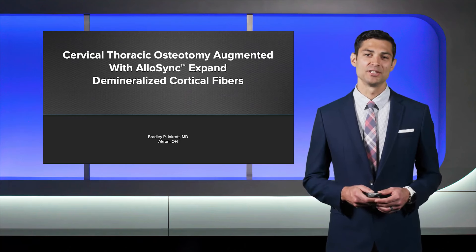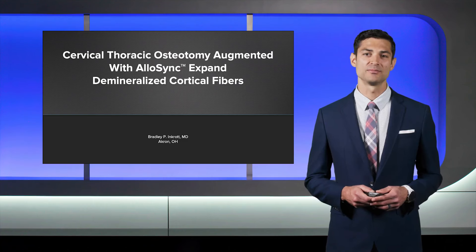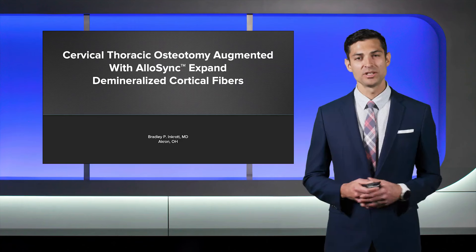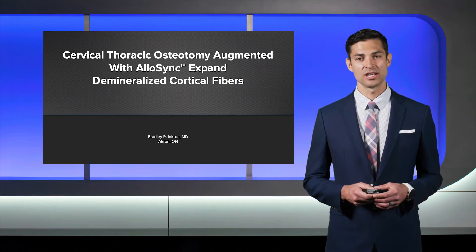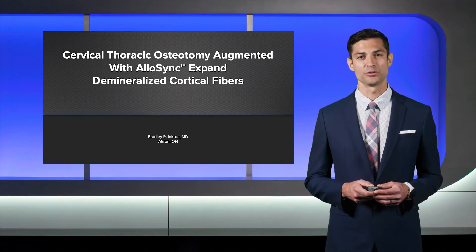Hello, my name is Brad Inkraut. I'm the Division Chief of Spine Surgery in the Department of Orthopedic Surgery at Summa Health System in Akron, Ohio. Today we'll be discussing a pretty extensive spinal revision case, specifically a cervical thoracic osteotomy that was augmented with Arthrex Allisync Expand DBM cortical fibers.